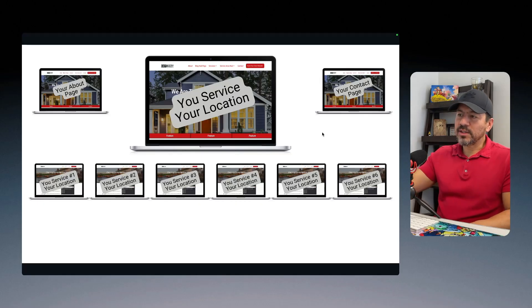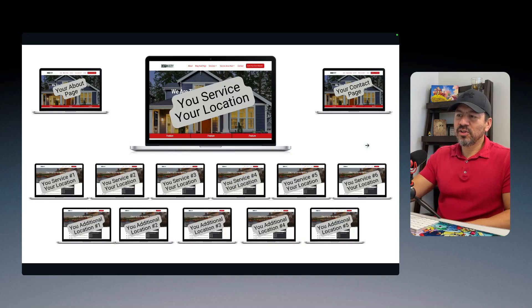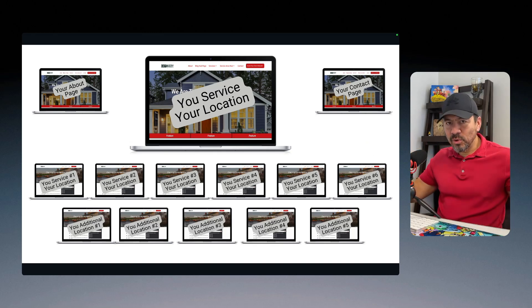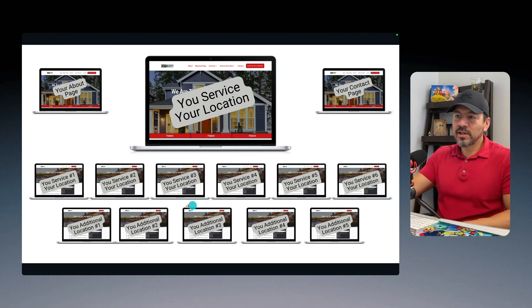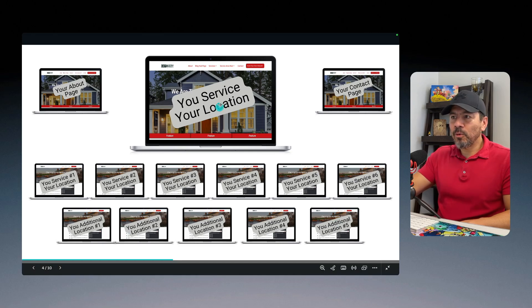After all of that is structured correctly, the next thing I like to do is build out location pages. I usually start off with five location pages — you can always do more, and I recommend you always do more, especially if you live in an area with a lot of smaller cities around your actual location that you service. I usually build five location pages, and basically all these are is a mini version of the homepage.